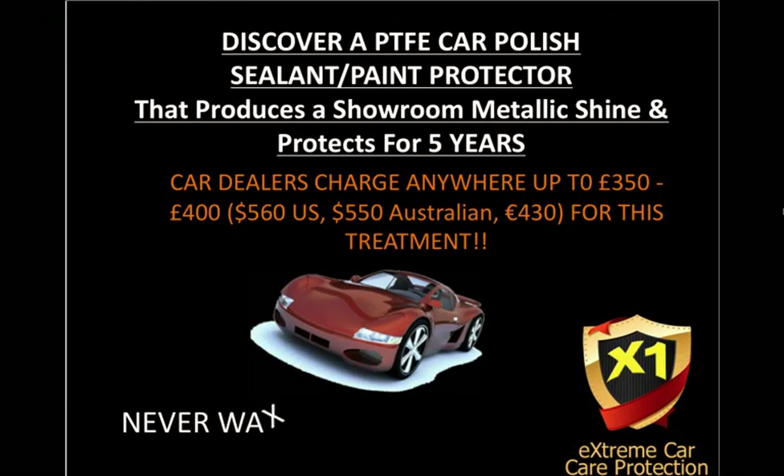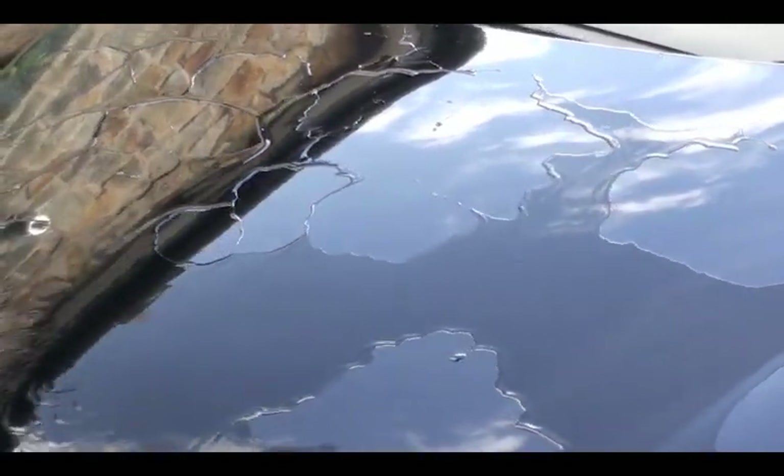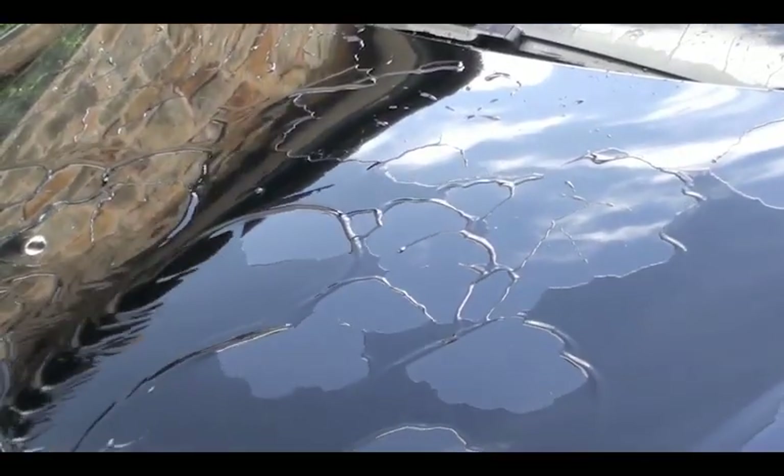And you'll be pleased to know, with this new revolutionary technology, you never have to wax your car again. You'll have the water just running and sheeting off your car paintwork, protecting it every day, day in, day out for five years.